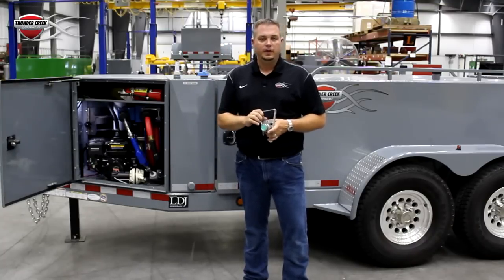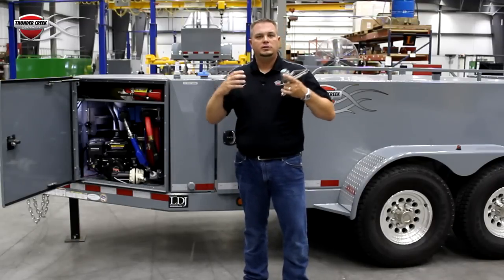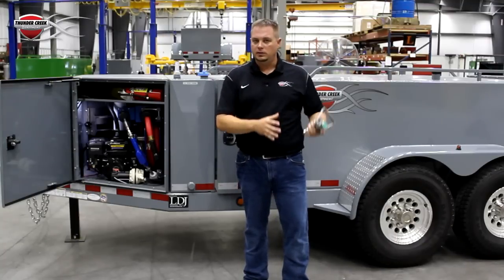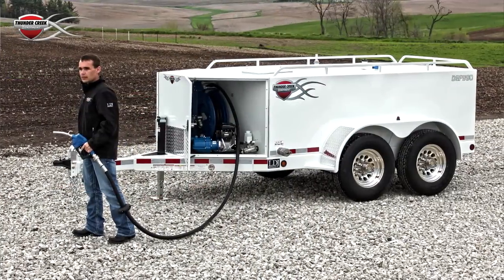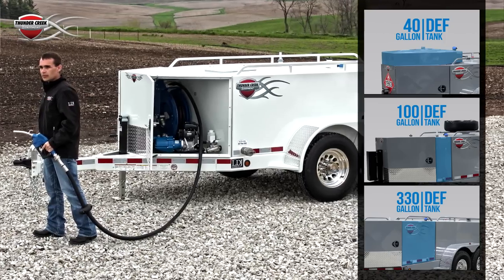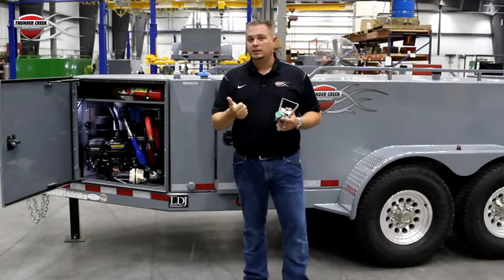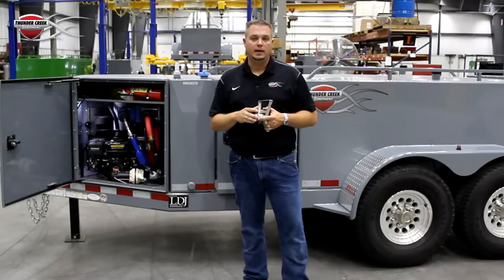We also have other options available. We have heaters if you're in a climate that needs that, and we have a lot of sizes and options because we understand the variability that you as our customers have and your needs. We've got different DEF tank sizes, different fuel tank sizes, everything for every operation and budget. At the end of the day it comes down to three simple things: our systems are compliant, they're convenient, and they're contaminant free. If you want to learn more, visit thundercreekequipment.com. Thank you.